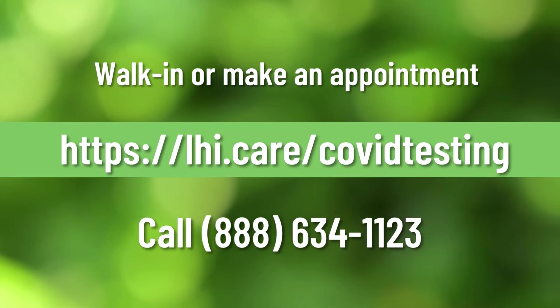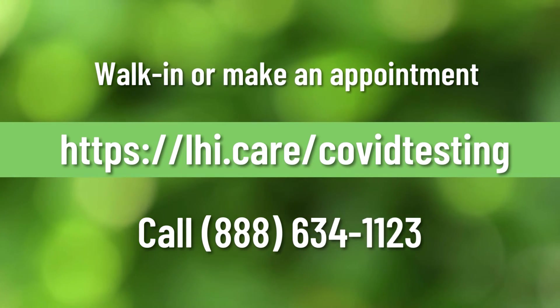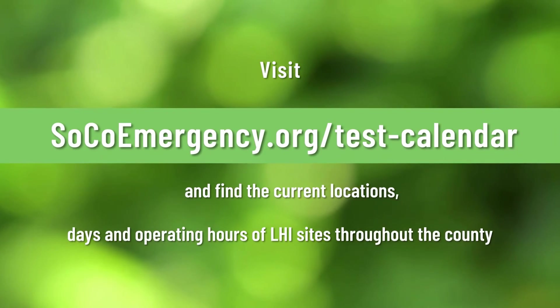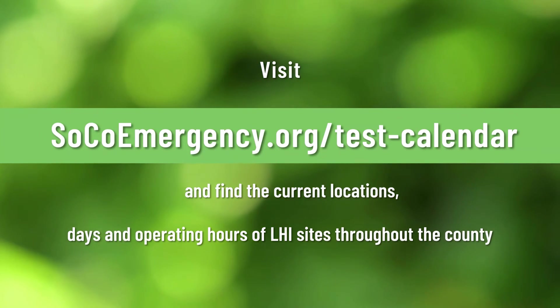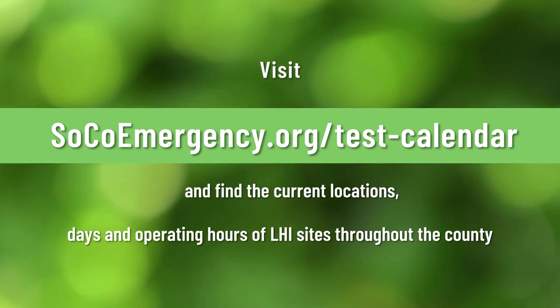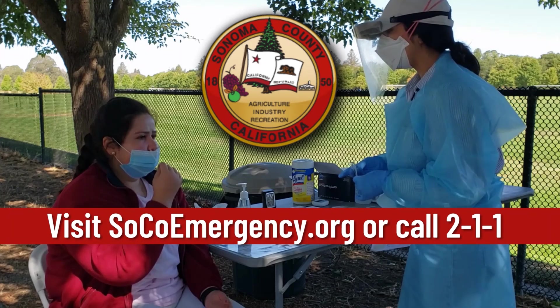You can walk in or make an appointment by visiting lhi.care/COVIDtesting or calling 888-634-1123. You can also visit socoemergency.org/test-calendar to find current locations, days, and operating hours of LHI sites throughout the county. For more information, visit socoemergency.org or call 211.